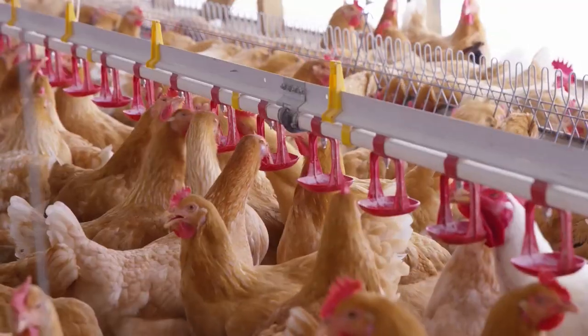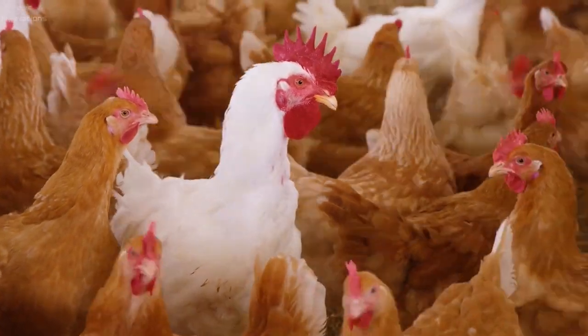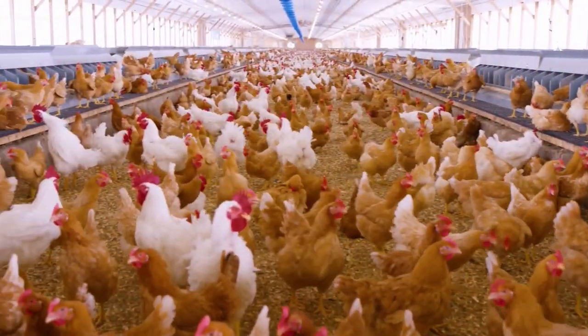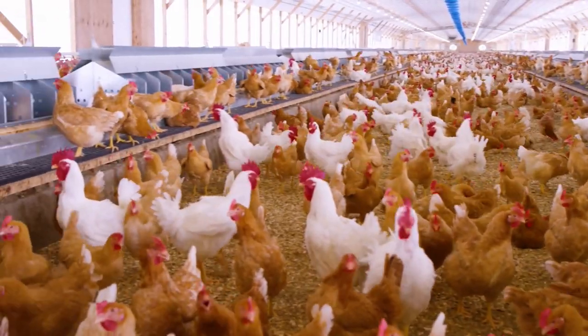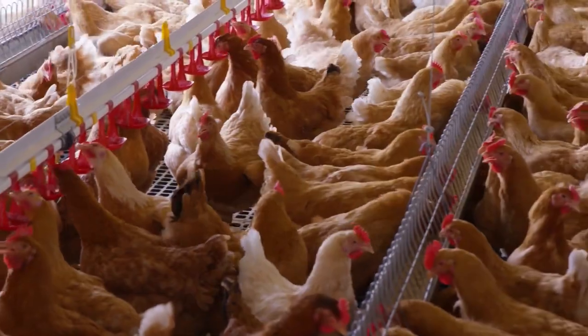In the breeding facility, male and female chickens are placed to produce hatching eggs. The males and females are fed measured amounts of feed every day with higher nutrient requirements but of different diets.